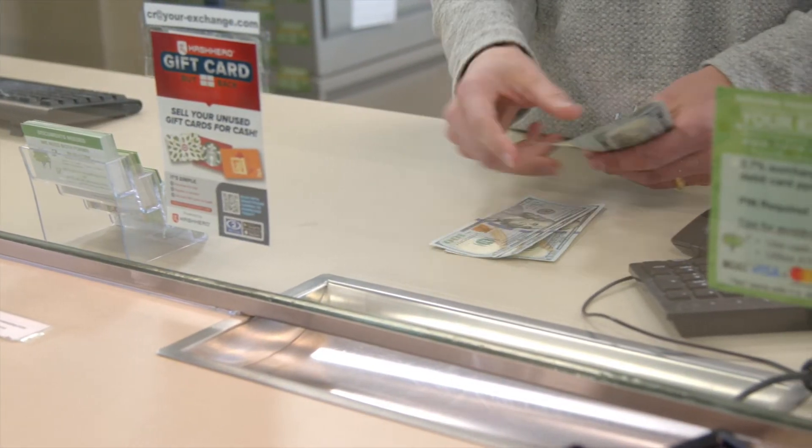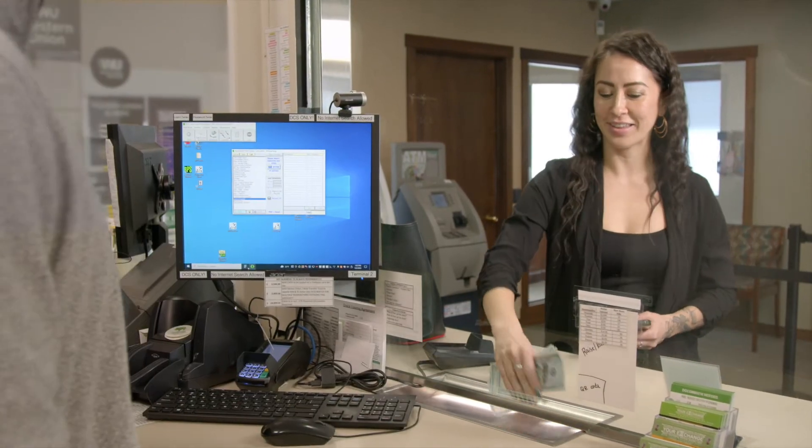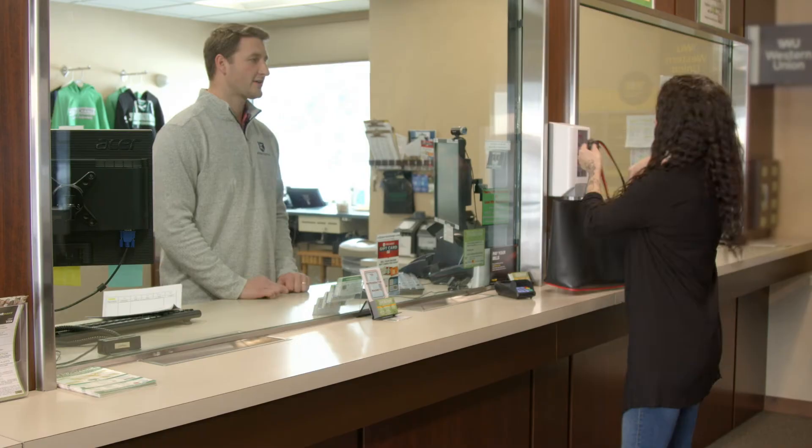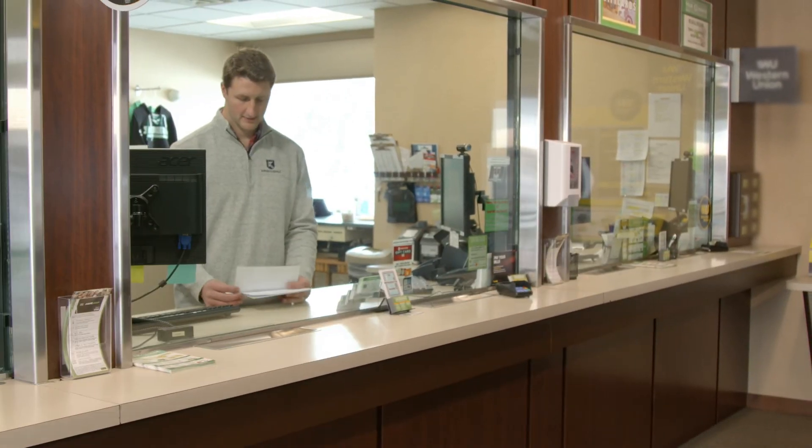Welcome to the new way to cash out your crypto. It's fast. It's convenient. It's cash in your hands. Sell your crypto today at CryptoToCashNow.com.